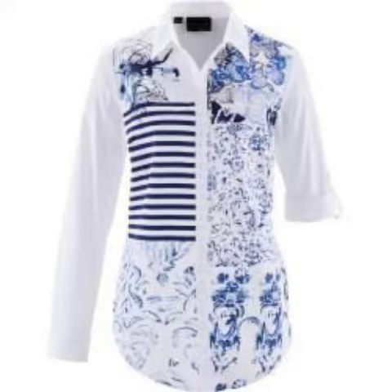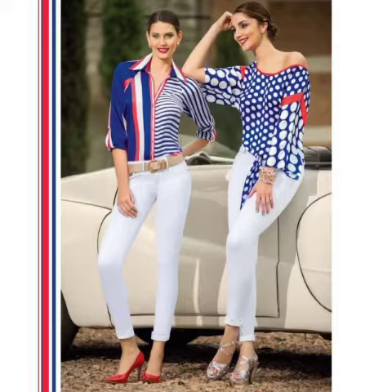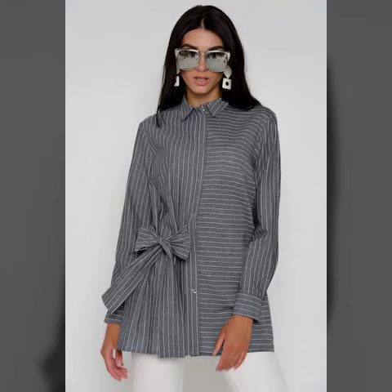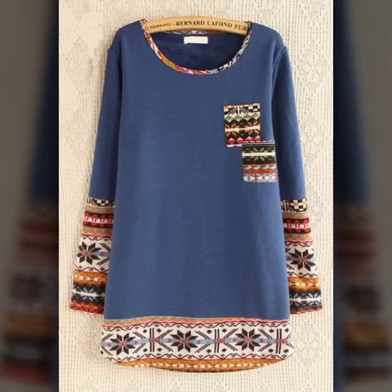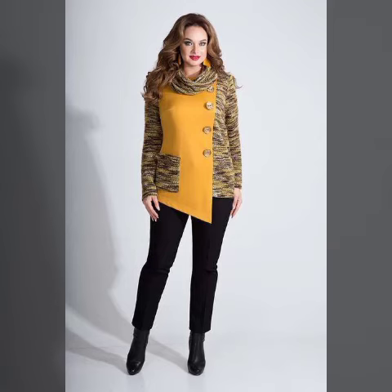All these designs are very beautiful. There are many kinds of dresses you can see — all designs are very unique, decent, and exotic. These are designs of beauty that are in fashion nowadays. You can find many collections on our channel. If you like our channel, please subscribe.